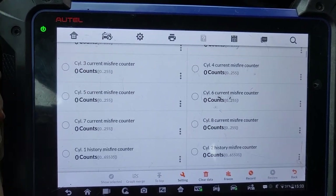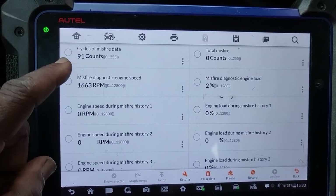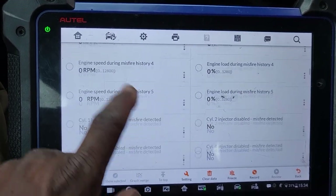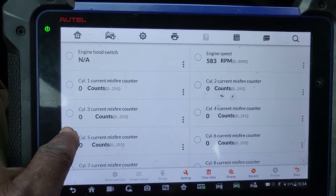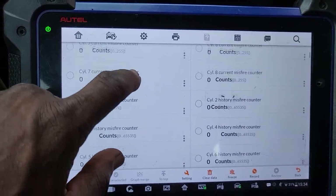You see here? No misfire. Maybe just the car is like that. Misfire load — I don't see no misfire. Misfire one, two, three and four, five and six, seven and eight — there is no misfire.